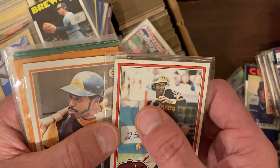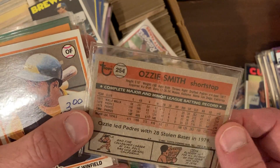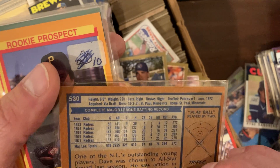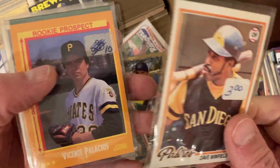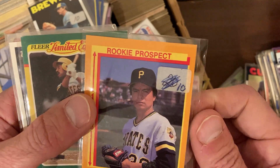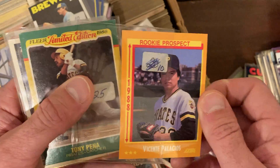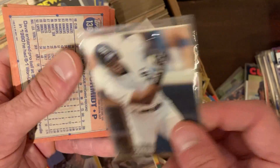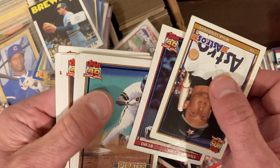Look at this — Ozzie Smith, 1981. Not in too bad shape either, so that's just a few years off his rookie. Dave Winfield, 1978 on the Padres — that's a good one. And then you want to make sure you put this one in the sleeve of the Vincent Palacios '88 Score rookie card. Look, here's a Frank Thomas with another Frank Thomas in the back — a couple Frank Thomases. If we can keep those from being too bent, I think we'll be in good shape.